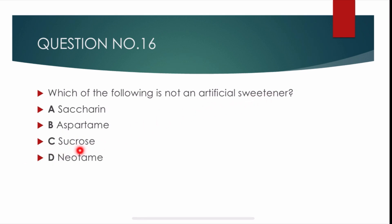Question number 16. Which of the following is not an artificial sweetener? Correct answer is Charlie: sucrose. Sucrose is not an artificial sweetener.